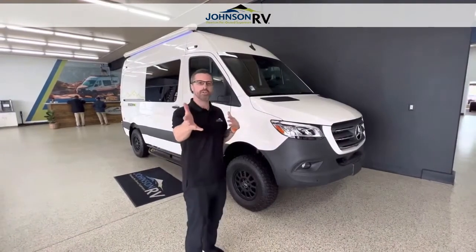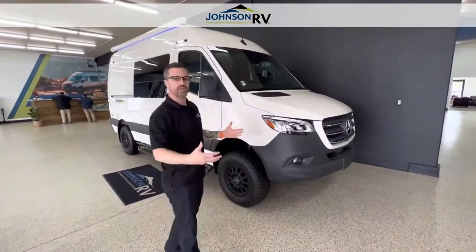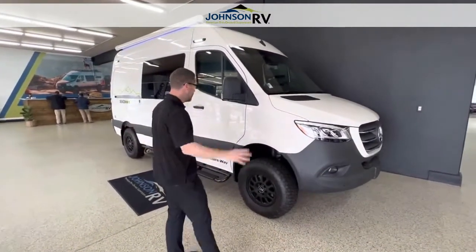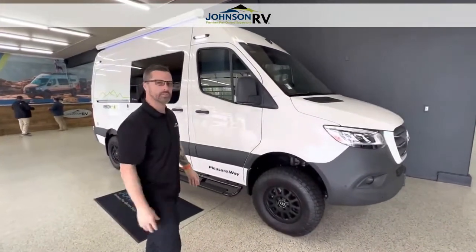This is one of the best on the market. If you know Pleasureway, you know they've had several decades of really high-quality manufactured vans. These are stall-built vans, so they don't go through the assembly line process like everybody else. I'm just going to point out a few exterior features and then we're going to head inside to take a look at this new van.